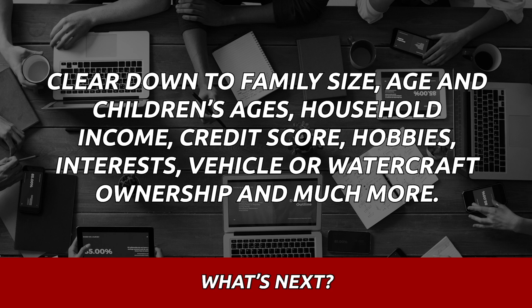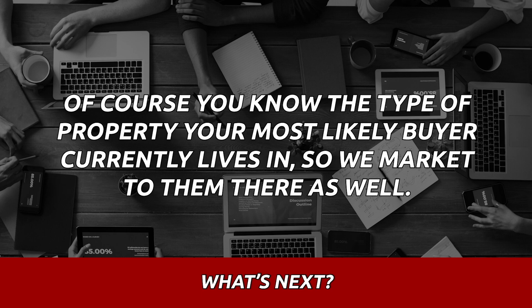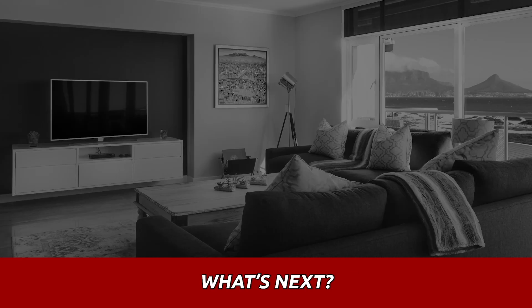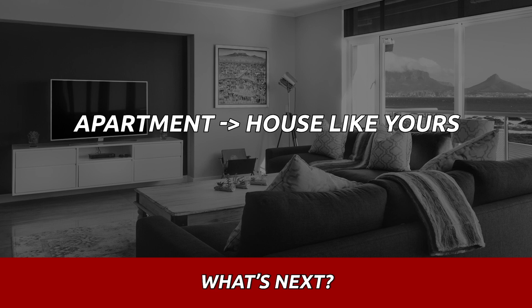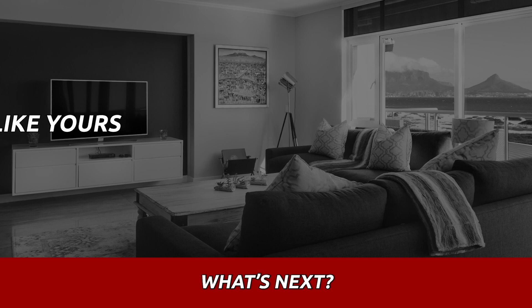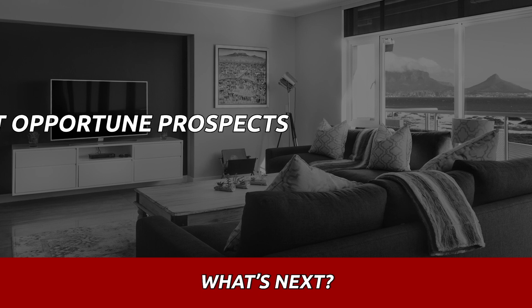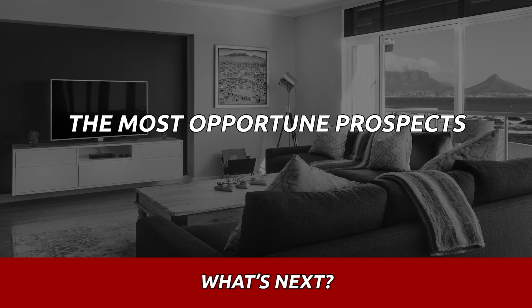Then we utilize an online and offline approach. You want to know the type of property your most likely buyer currently lives in — where are they moving from? Are they moving from an apartment to a house like yours? From a small house moving up? From a larger house moving down? Maybe it's empty nesters, or possibly even a divorce situation where they'd be downsizing. We want to find the most opportune prospect so we can market directly to them.